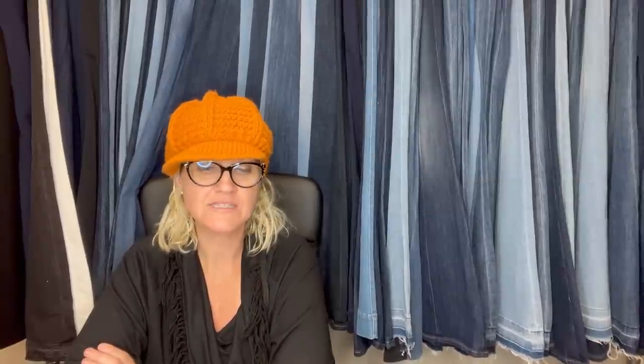The Quiet Thrifter: bought a big Bugs Bunny plush at a thrift store for $3 and took a best offer of $53. He took a month to sell. It's a 1987 plush.